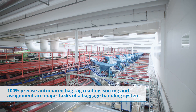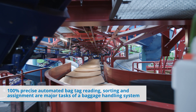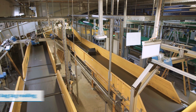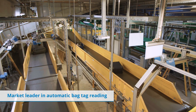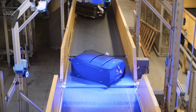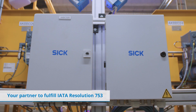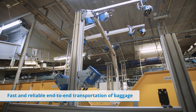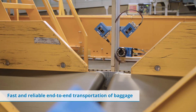Reliable tag reading, sorting, and bag assignment are the primary tasks of a baggage handling system. As the market leader, we create track and trace systems that help airlines fulfill the requirements of IATA Resolution 753 and ensure fast and reliable end-to-end transportation of baggage – from bag drop to baggage claim.